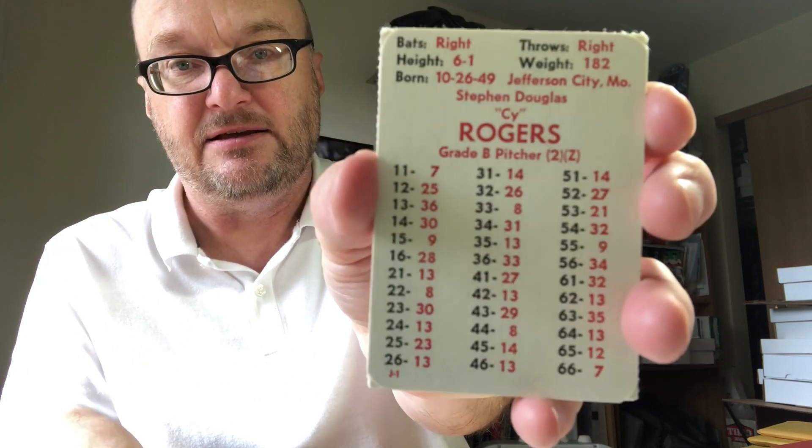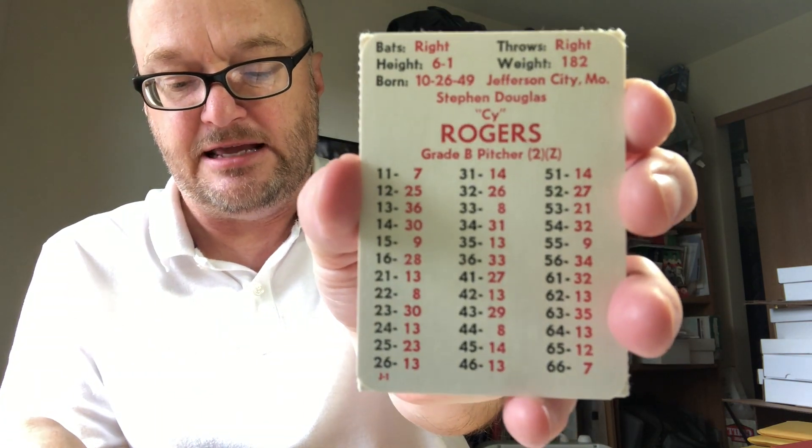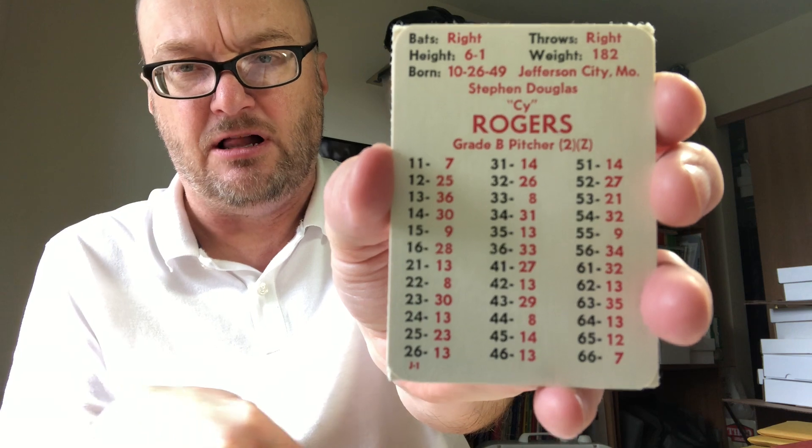Next is the 1980 Montreal Expos — no writing on these cards, extras included. That team costs $7. They almost made the playoffs — I think they were two games behind the Phillies at season's end.